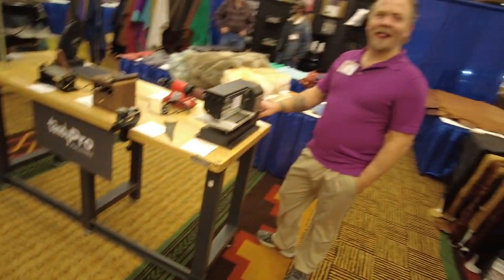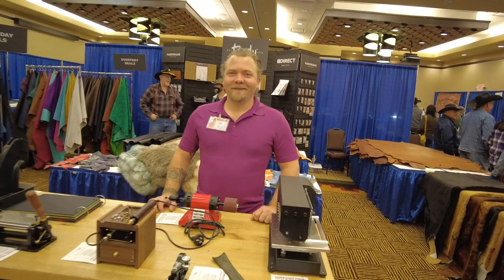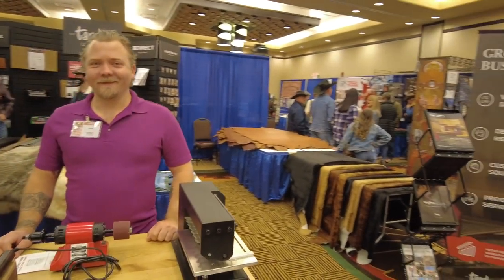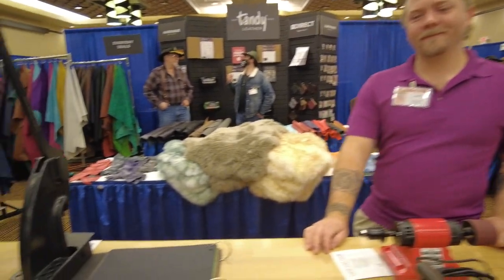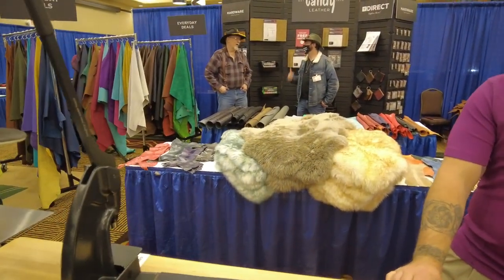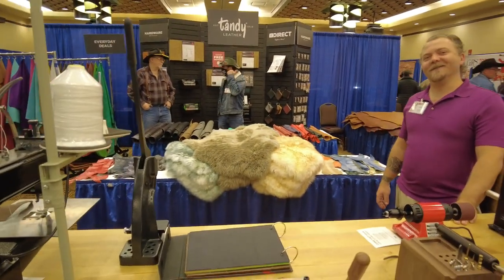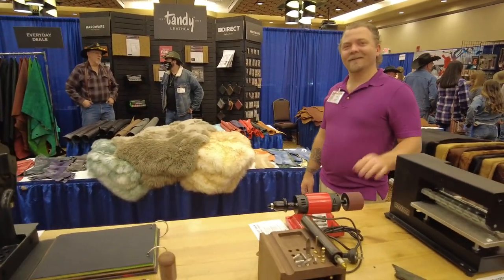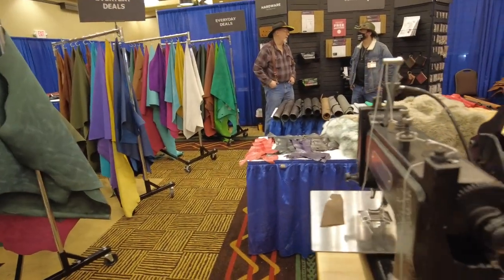Over here we have the Tandy booth — our good friends at Tandy. Colin's more than happy to show everything off that they brought. I'd zoom in on contact information, but everybody knows how to get a hold of Tandy. Some of these companies I'm like, do you have a card I can zoom in on? But it's Tandy — Google it.